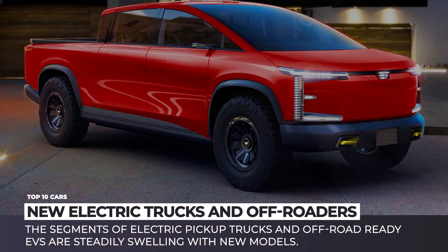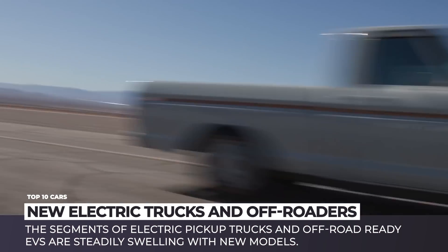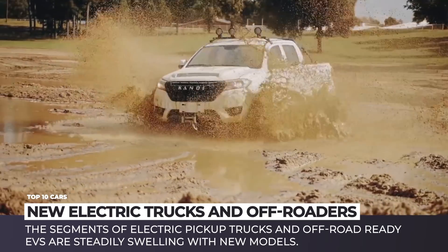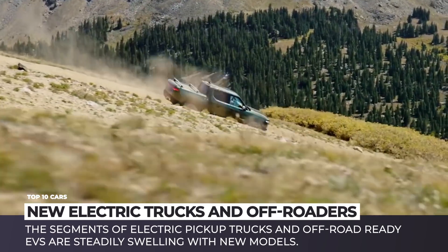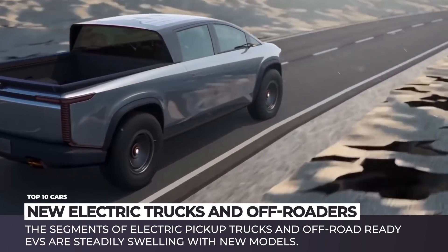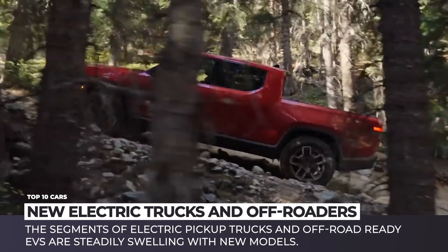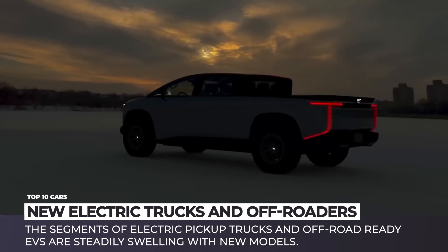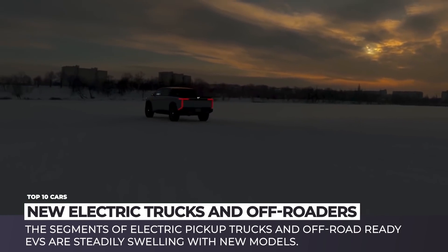The segments of electric pickup trucks and off-road EVs are steadily swelling with new models. All the prejudice about the lack of range and underwhelming all-terrain capabilities are being defied by large batteries, powerful motors and record-breaking performance in absolutely brutal conditions. In this episode we'll give you a brief recap of the newest EVs within these classes.